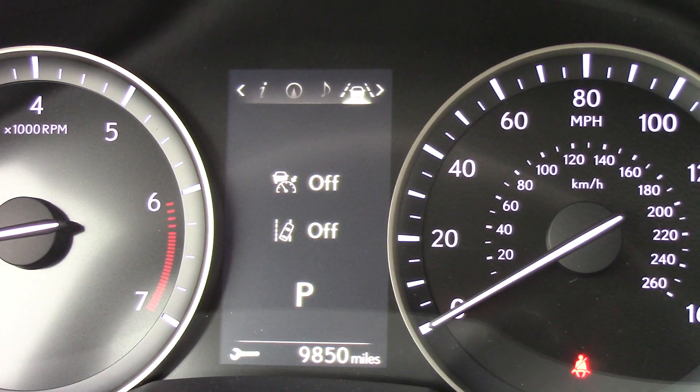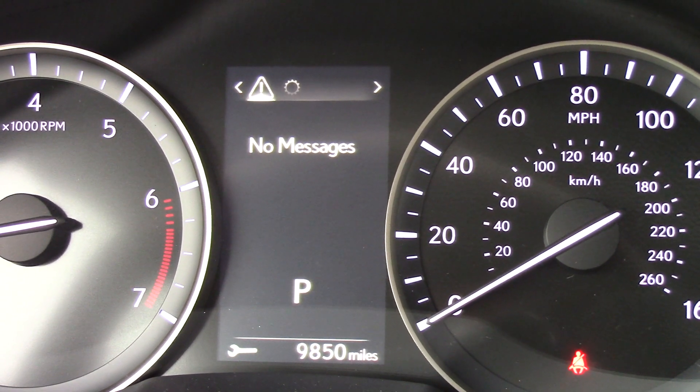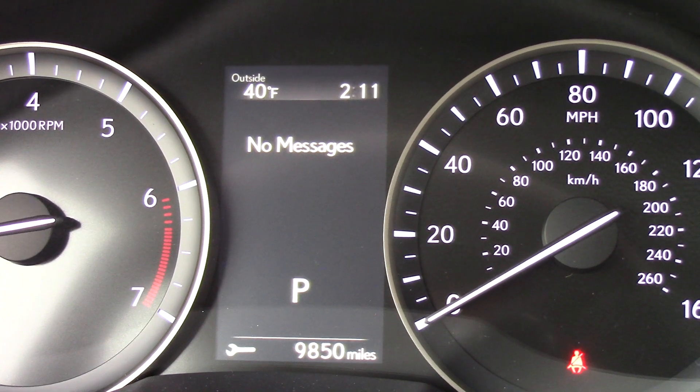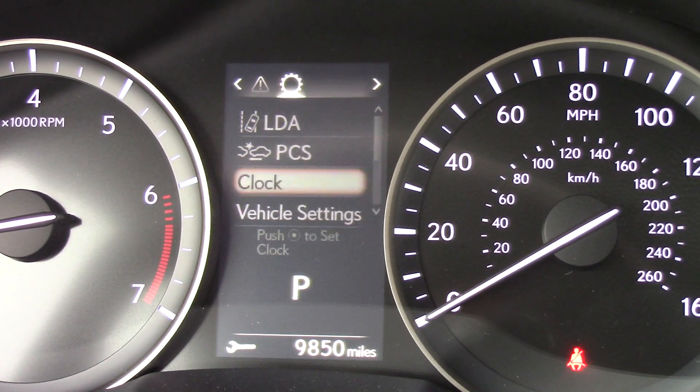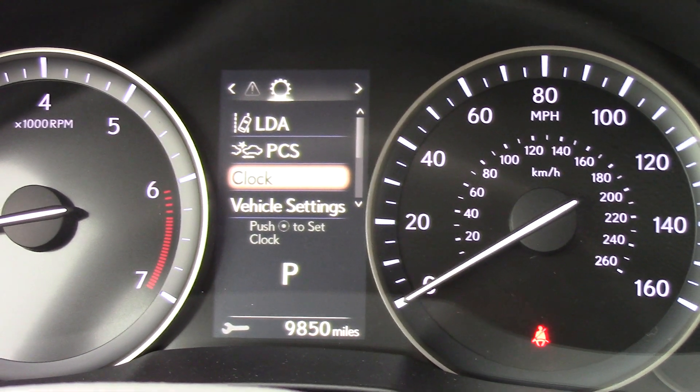The cruise indicator, the messages in case if we had low fuel, low air pressure, maybe a low battery, and then we have our settings where we can go in and customize our vehicle.